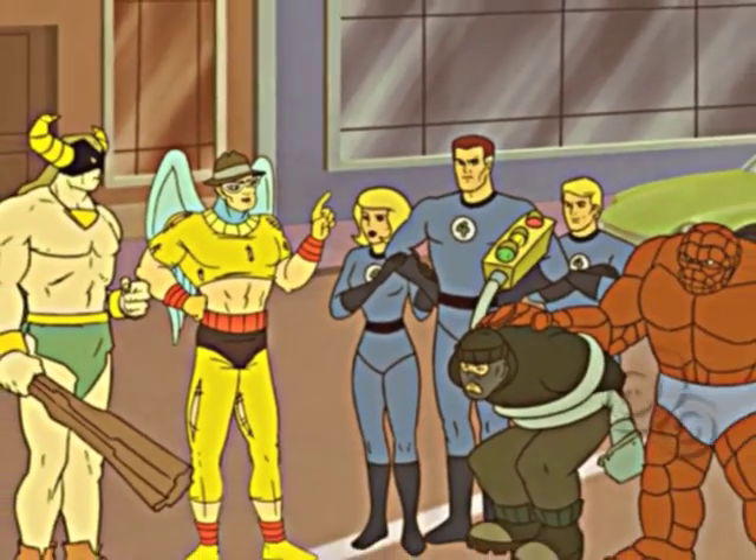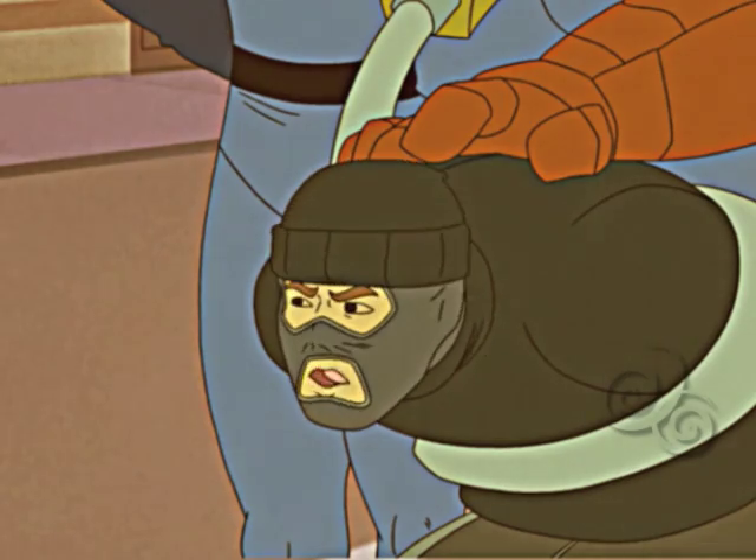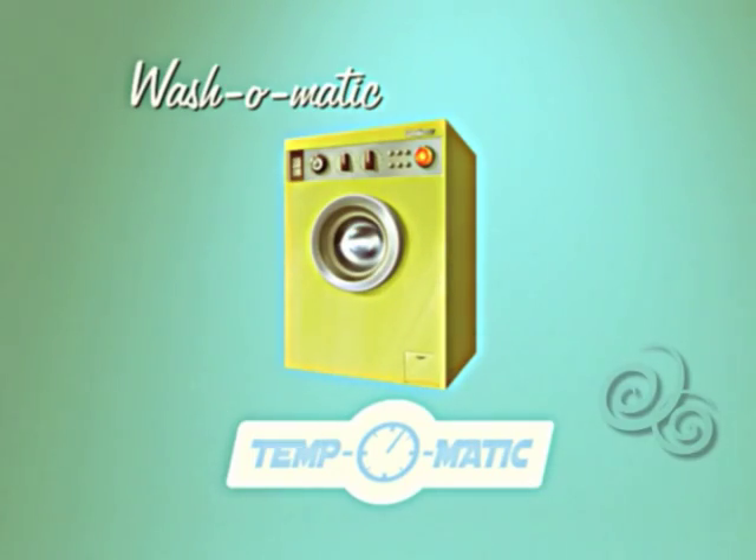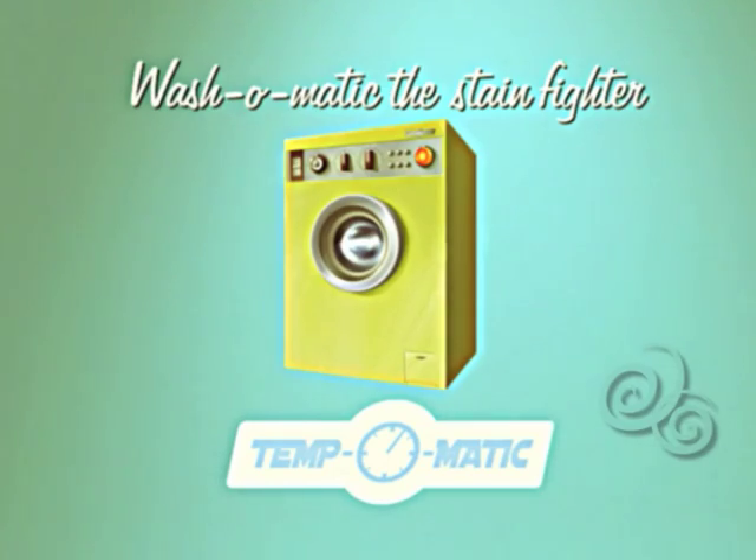Wow, you've become real stain fighters. I wish stains were the only thing they bought. Wash-o-matic Stain Fighter, by Regal.